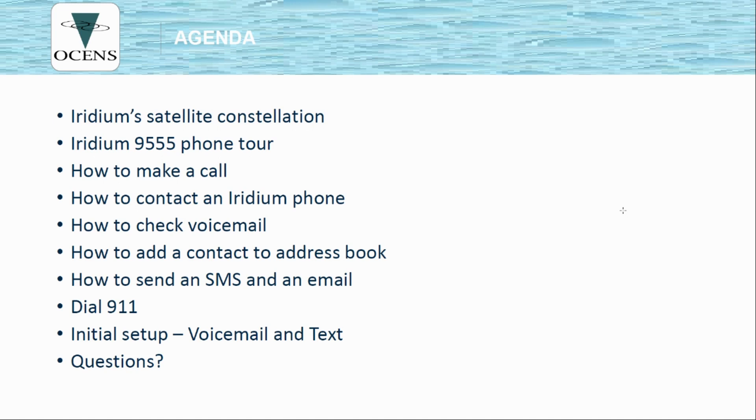Today's agenda: we'll talk a little bit about the satellite constellation, the Iridium 9555 tour of the handset itself, how to make a call, how to contact an Iridium phone — there are several ways — how to check your voicemail, how to add a contact to your address book, how to send an SMS and an email, how to dial 911, and I'll include the slides for the initial setup for the voicemail and text, although these should already be done on your handset.